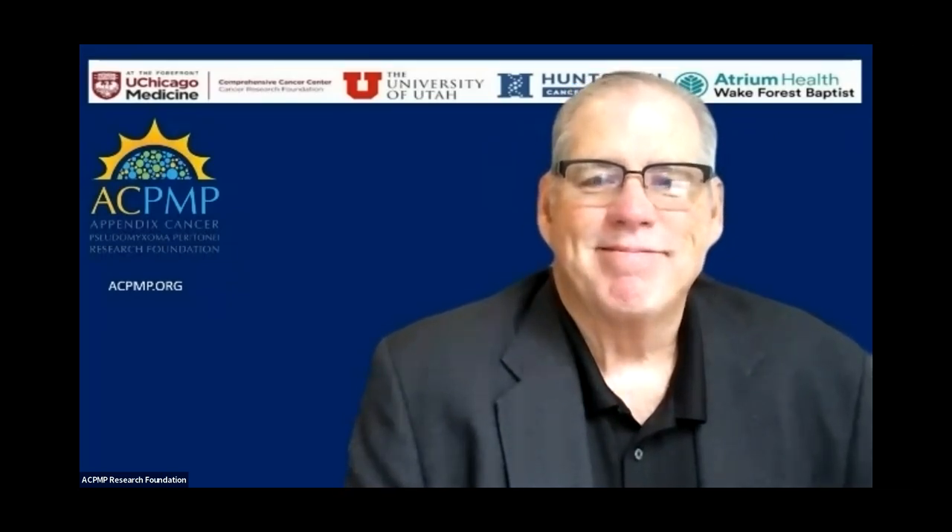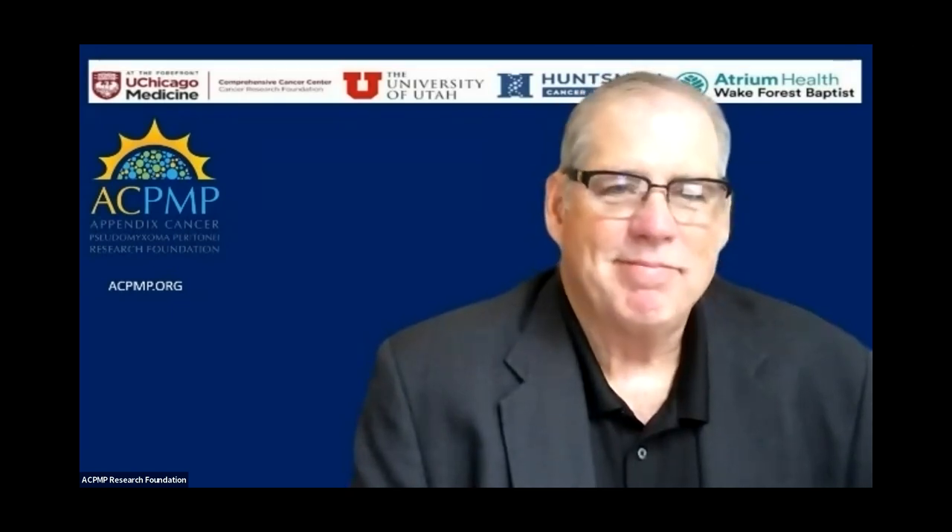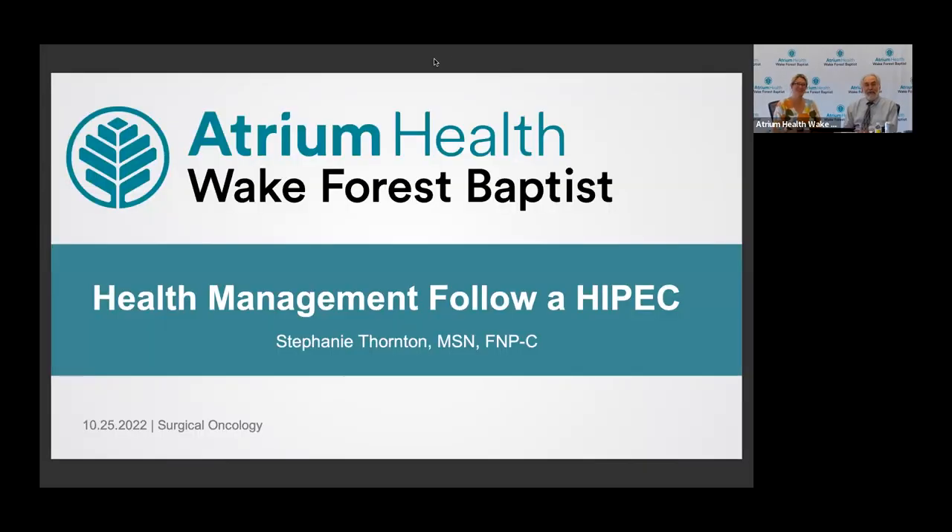Hello again, everybody. I'm Dr. Ed Levine, and I'm here to say hello from beautiful Wake Forest University. We have a local session from the Wake Forest team, and our first speaker, Stephanie Thornton, who's been working with me for a number of years taking care of HIPEC patients. She's got some insight to share. We'll be getting down to the nuts and bolts and nitty-gritty of how to get through the day.